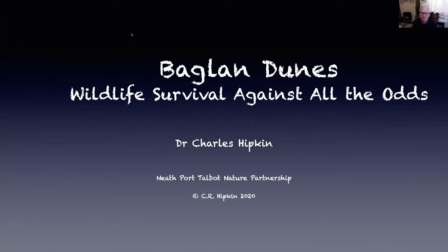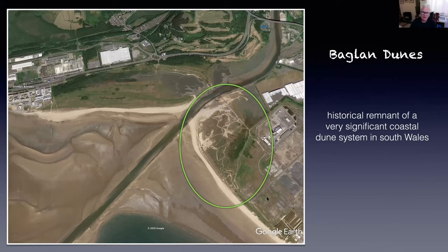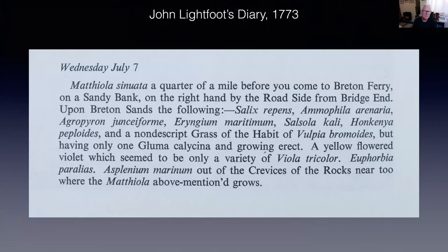Thank you, David. It really is a pleasure to be part of this exciting project. I've only got about 15 to 20 minutes to talk to you about Baglan Dunes. I've decided to take a historical perspective and try to explain how much this coastal ecosystem has changed over the centuries and how lucky we are to have this little bit of dune system, which has really survived against all the odds. Looking at this Google Earth image, circled in yellow is a historical remnant of what was once a very significant coastal dune system, which stretched all the way from Crumlin Burrows to Merthyr Mawr — more or less continuous. What we are left with today is really a fragment of that.